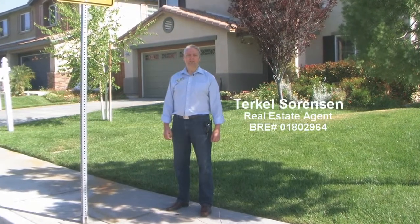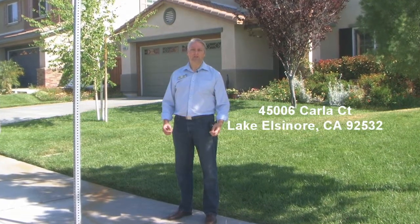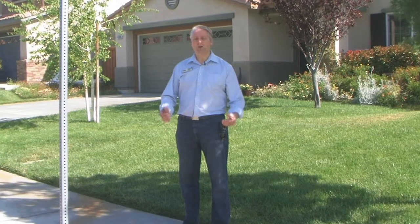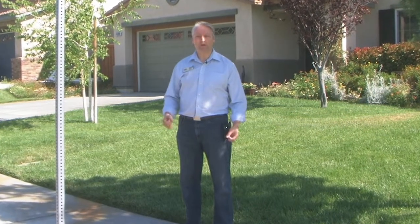Hi, I'm Terkel Sorensen and today I'm going to take you on a tour of our new listing. This is a great house at 45006 Carla Court in Lake Elsinore. This home is 2,370 square feet, three bedrooms and it looks like a model. Come on in and I'm going to take you on a tour and show you around.